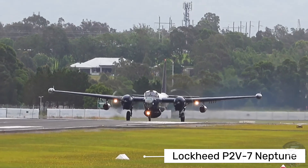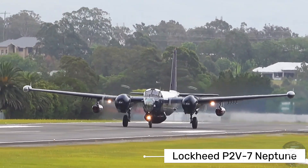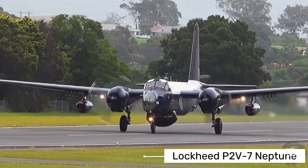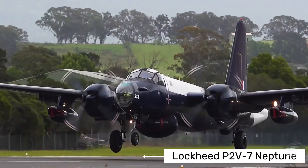What made this aircraft special was its unique propulsion system that combined both traditional piston engines and jet engines. This gave it the best of both worlds — the efficiency and range of pistons for long patrols, and the extra thrust from jets when needed for takeoff or emergencies.